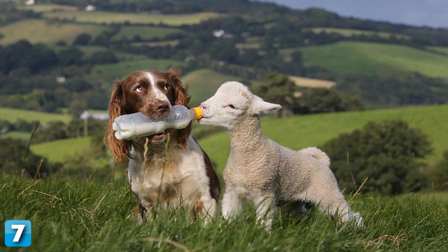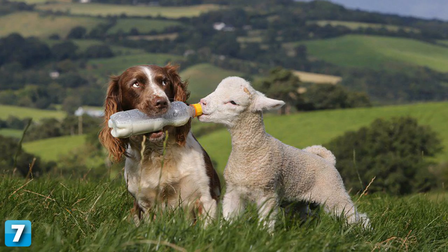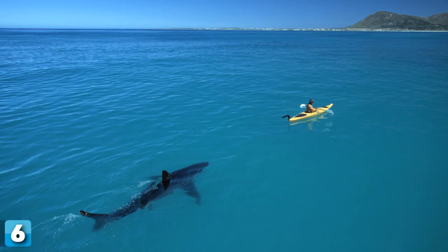7. Springer Spaniel Jess is a great helper for her owner on a farm in the UK. Three times a day, the dog brings milk to orphaned young lambs and then feeds them with a bottle. Jess has been trained to nurture lambs from an early age, and her owner says that it would be hard without Jess's help on a farm with 270 sheep.